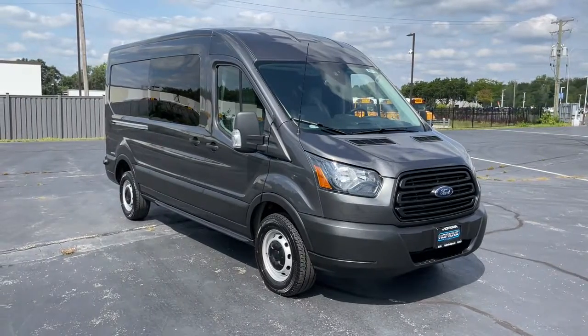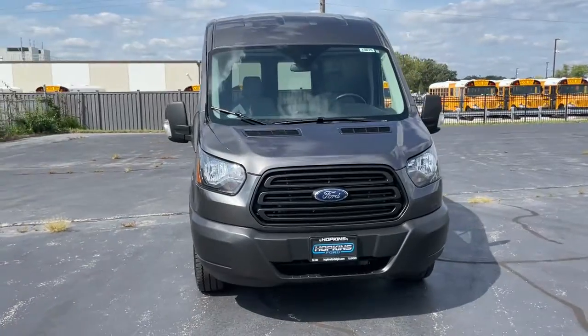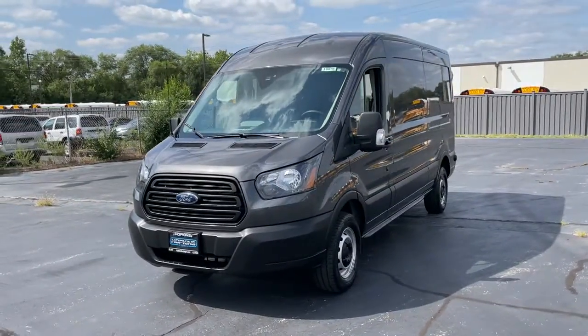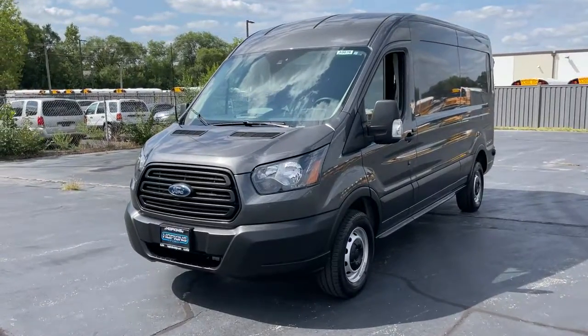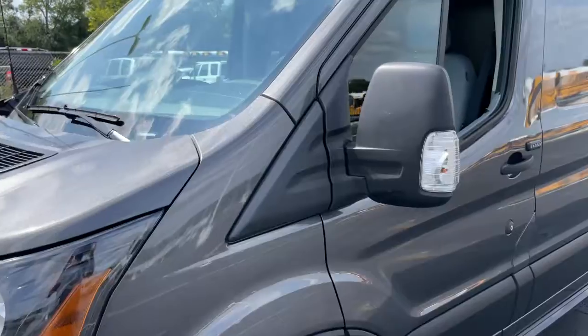Get into the 2019 Ford Transit. This vehicle is an outstanding buy with fewer than 30,000 miles on the odometer. Whether you're looking to move a group of passengers, bulky cargo, or a combination of both, this flexible transit has your back.